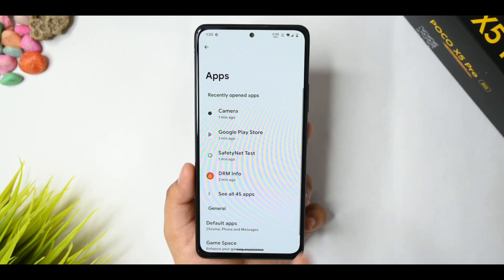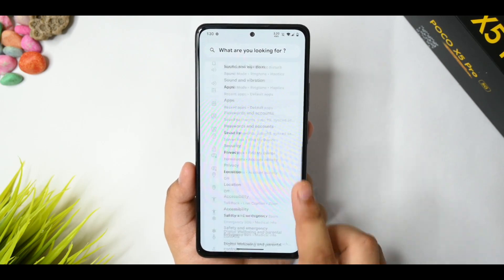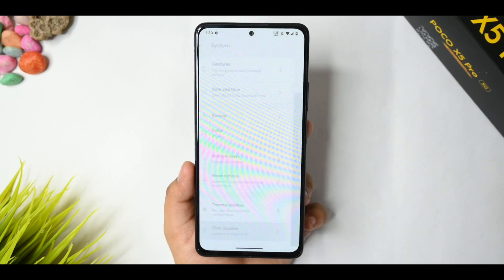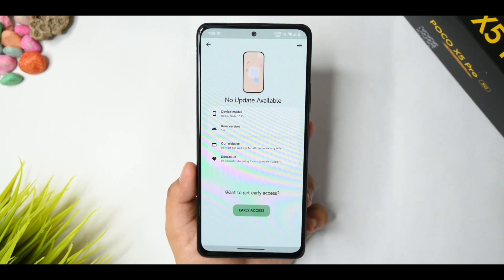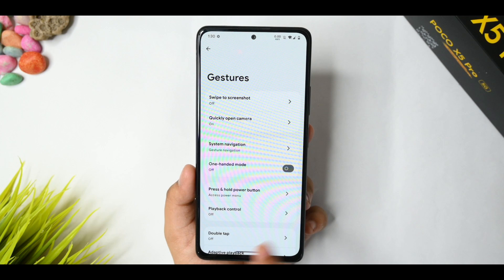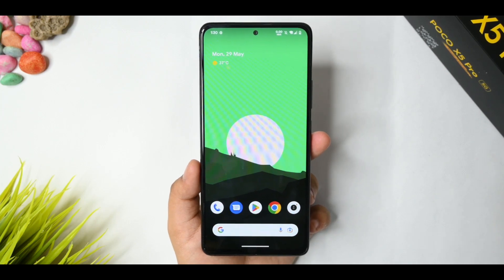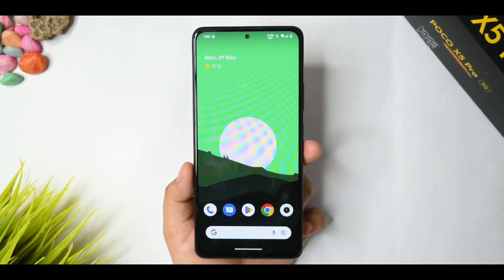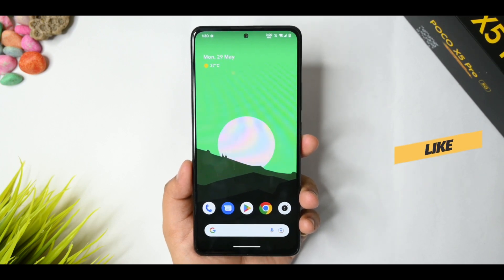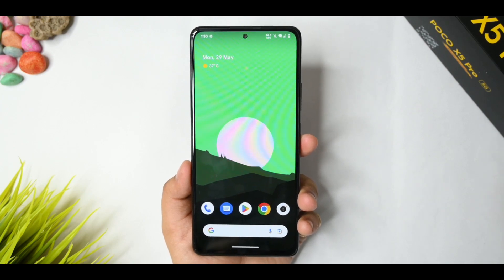In default apps, you get Launcher 3 and can customize the home screen and everything. Taskbar is also available. For password and security, both face unlock and fingerprint are working with no issues. The thermal profiles option doesn't work as it's an official ROM, but you get the latest updates. Overall I really like the performance of this custom ROM and I highly recommend it. My name is Aram — see you in the next video, bye bye.